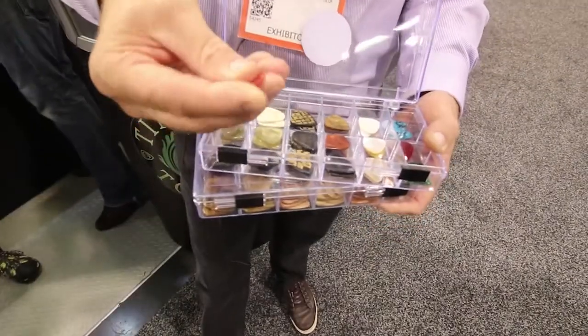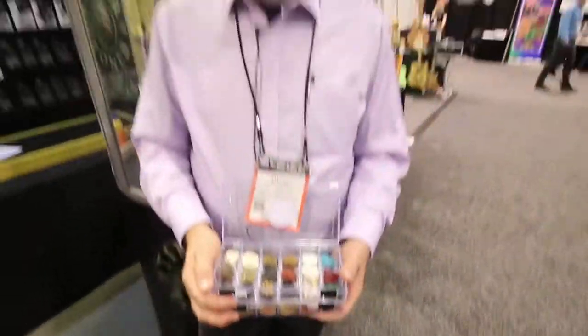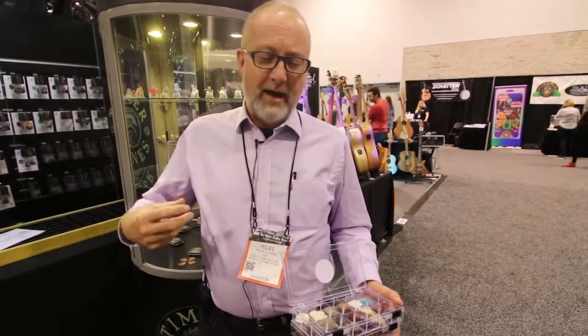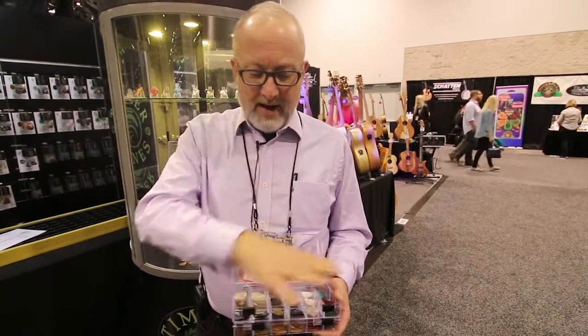Then there are stone picks. They sell great — people love them for their different tones. Basically, a pick has a resonance. We fight to get resonance into our guitars as a guitar maker, yet you're using a plastic pick which has no resonance. Drop it on glass and it goes thud. A pick made from these natural materials will actually go ping — they have real resonance and sound very different.